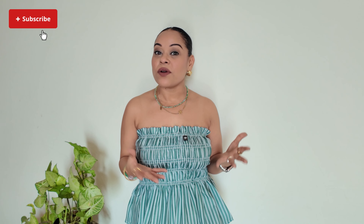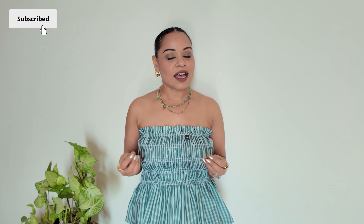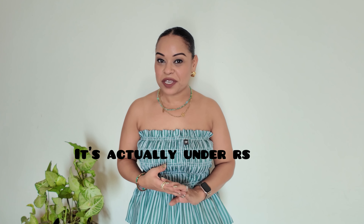Today's video is going to be rather simple. I will take you through everything that I bought from Sassferis during the Myntra End of Reason sale. These are classic pieces that you can easily wear in multiple different manners — to work, a casual outing, or a special occasion. I've kept the price point rather affordable. Everything worn in this video will be under 2000 rupees.